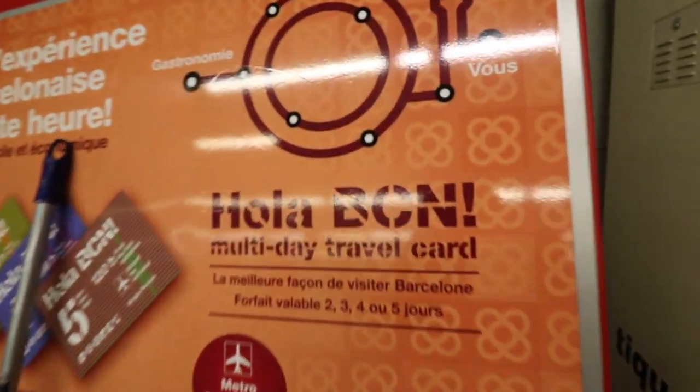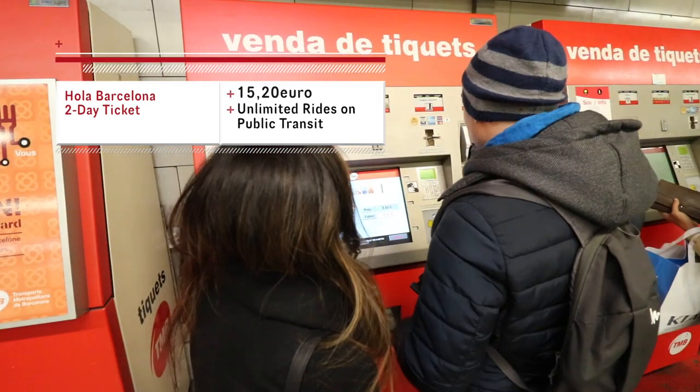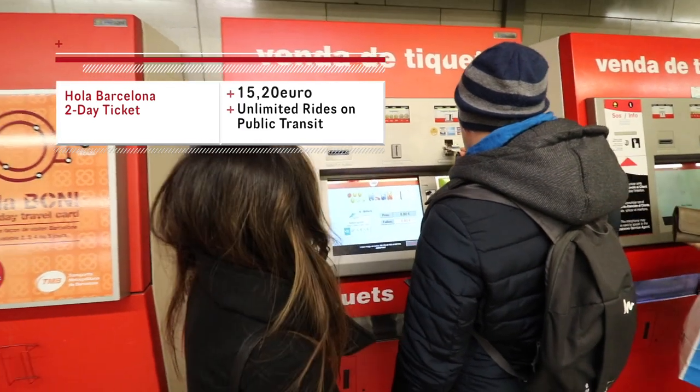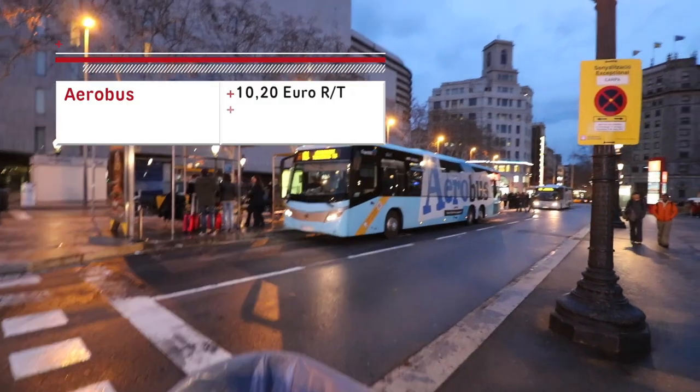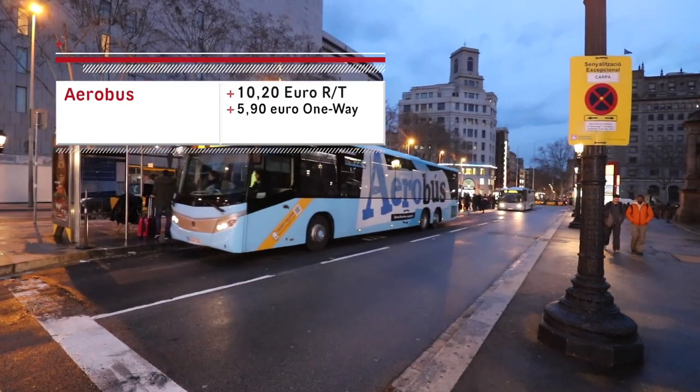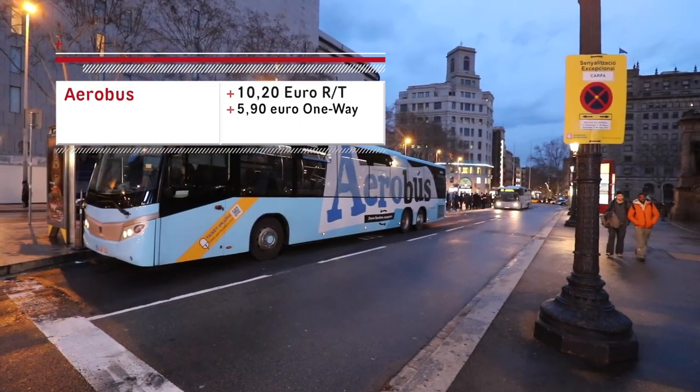There's also the Ola Barcelona ticket that you can get for two days, which starts at €15. If you buy this Ola Barcelona ticket at the airport, you get free transportation from the airport and back via metro. But the metro is kind of slow, and I definitely recommend the Aerobus to get from the airport to the center of the city, or from the center of the city back to the airport.